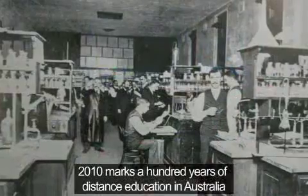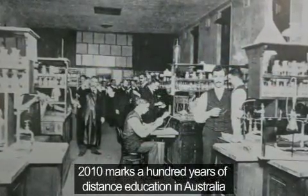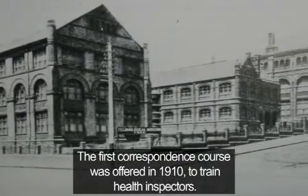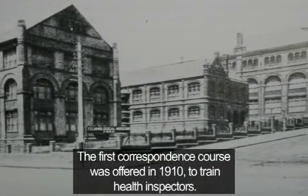2010 marks 100 years of distance education in Australia. The first correspondence course was offered in 1910 to train health inspectors.